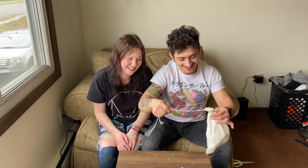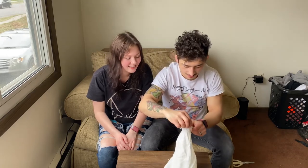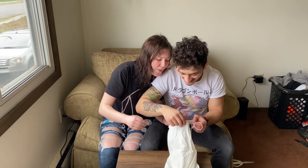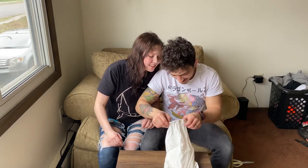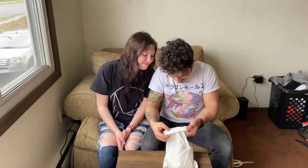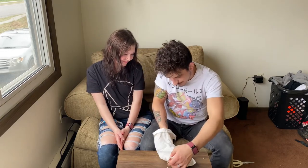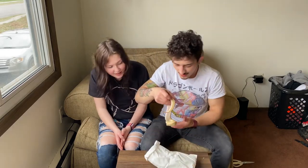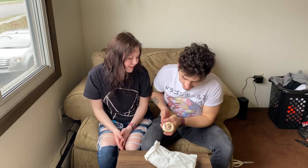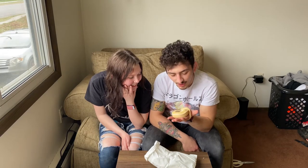Oh, it smells so bad. It's okay, buddy. This snake — he is gorgeous. This snake is so beautiful. What are we going to do here? Try to give him as much room as possible. He did poop, confirmed, definitely poop. He's a ball python, as you can see.